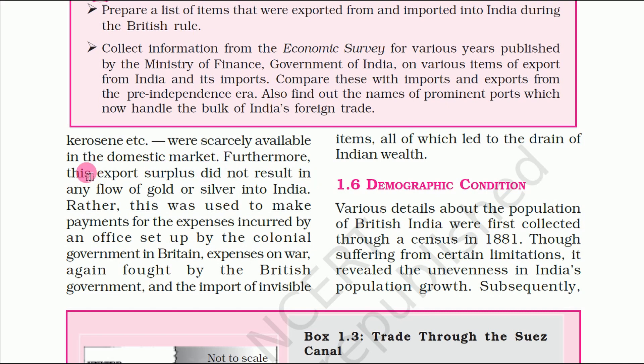Furthermore, this export surplus did not result in any flow of gold or silver into India. Rather, this was used to make payment for the expenses incurred by an office set up by the colonial government in Britain — covering war expenses, import of invisible items — meaning India's wealth was effectively drained to Britain.